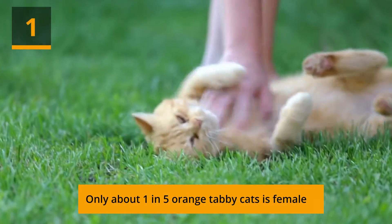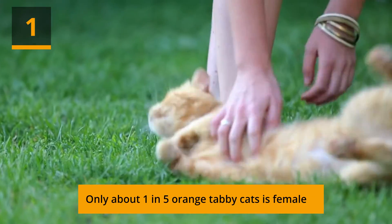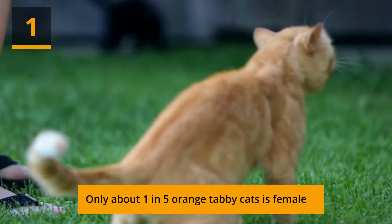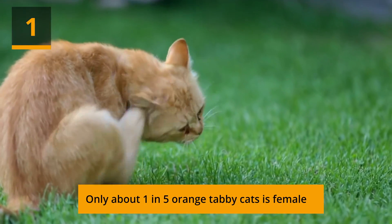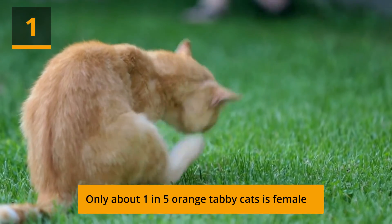Only about 1 in 5 orange tabby cats is female. Scientists and researchers are fairly certain that orange tabby color transpires from a sex-linked gene, with the X chromosome responsible for the orange coloring. Because females possess two Xs and males possess XY, male cats only need the orange gene from their mothers to become a ginger, making them much more likely to carry on the trait.